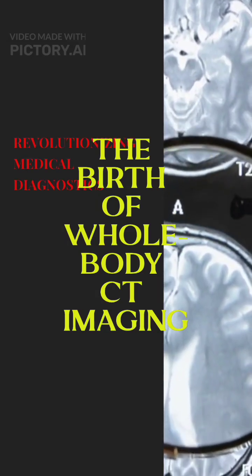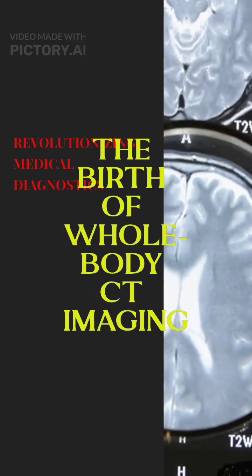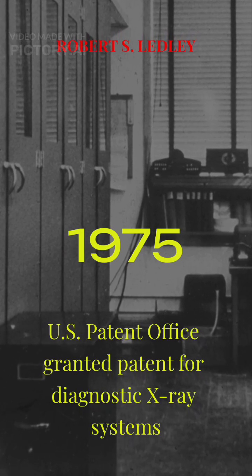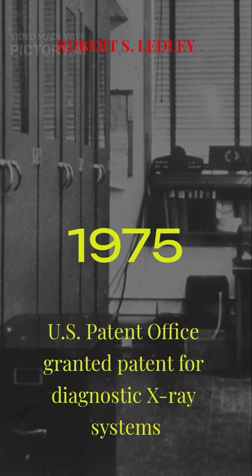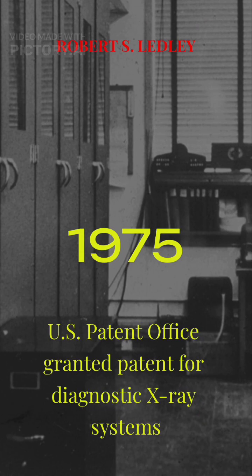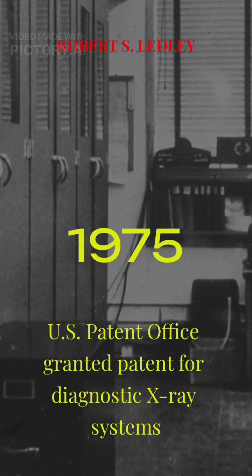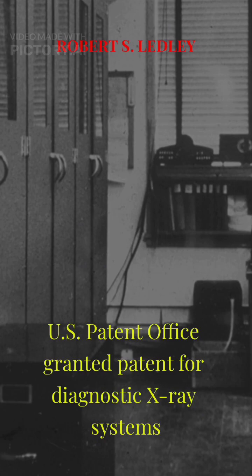Imagine seeing inside the human body slice by slice for the first time. On November 25, 1975, the U.S. Patent Office granted U.S. Patent No. 3922552 for diagnostic x-ray systems — a legal milestone credited to Robert S. Ledley that helped formalize whole body CT imaging.